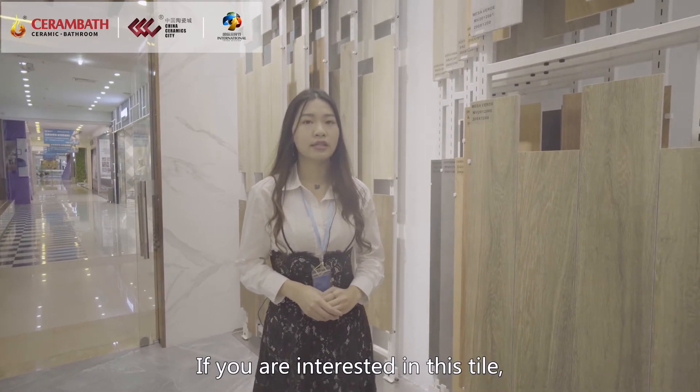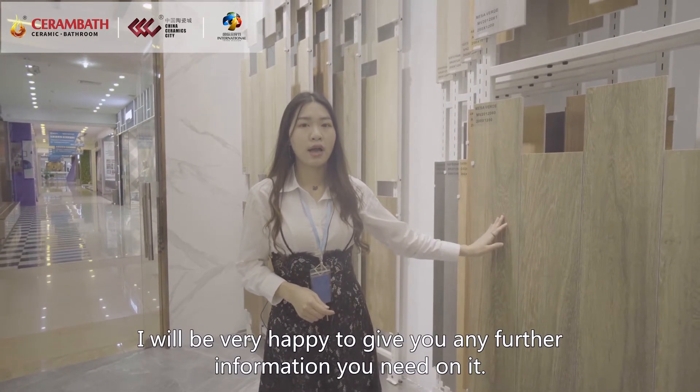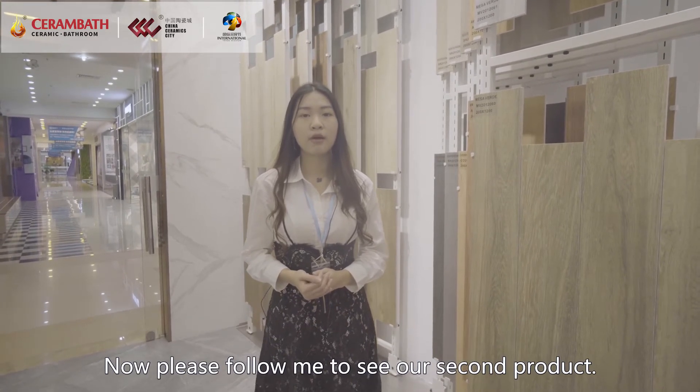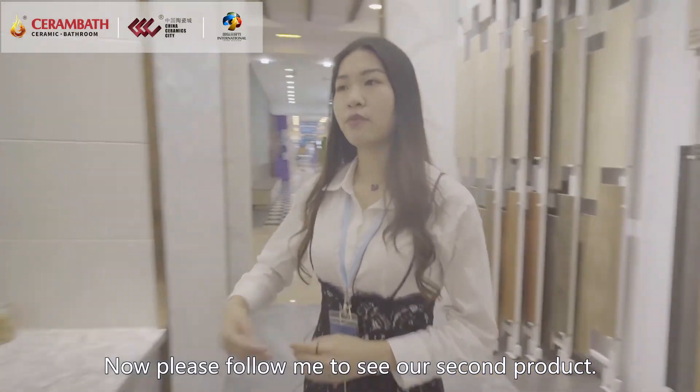If you are interested in this tile, I will be very happy to give you any further information you need on it. Now please follow me to see our second product.